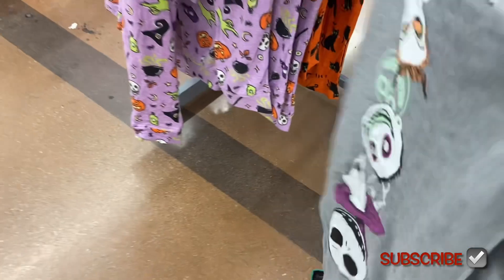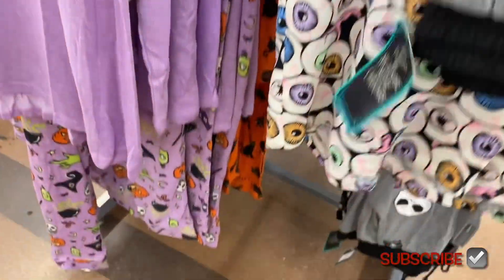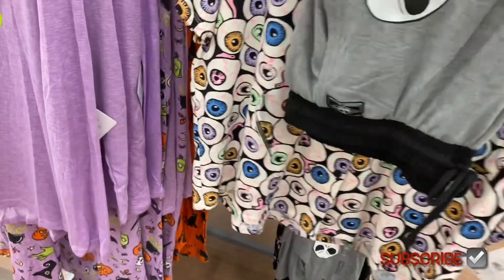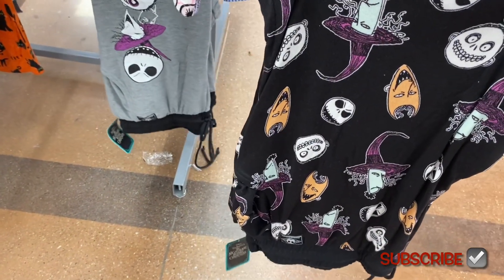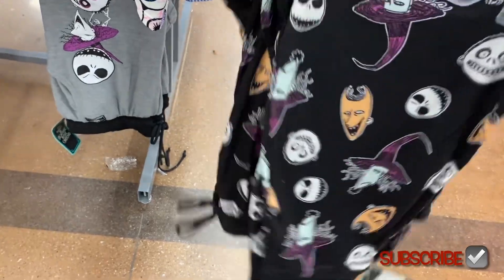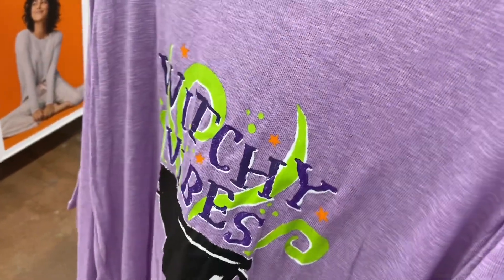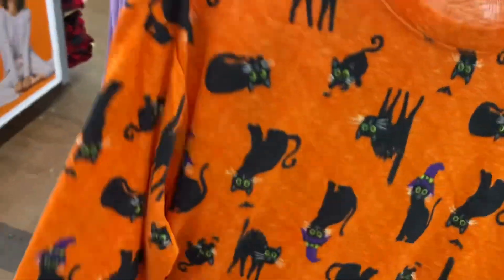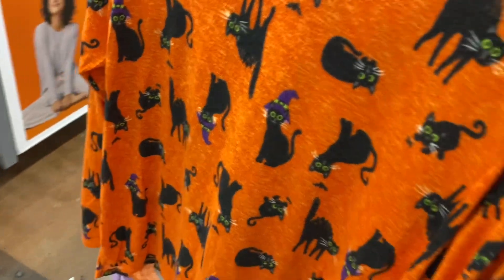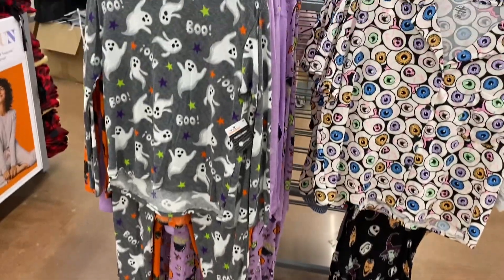Down here they have some pants — it's Nightmare Before Christmas! Those are $16.98. There's another one here too, also Nightmare Before Christmas. The purple ones I showed are Celebrate brand at $16.88. They also had the one with a cat with a hat, and one that says 'Boo' — that one also comes as a night shirt.